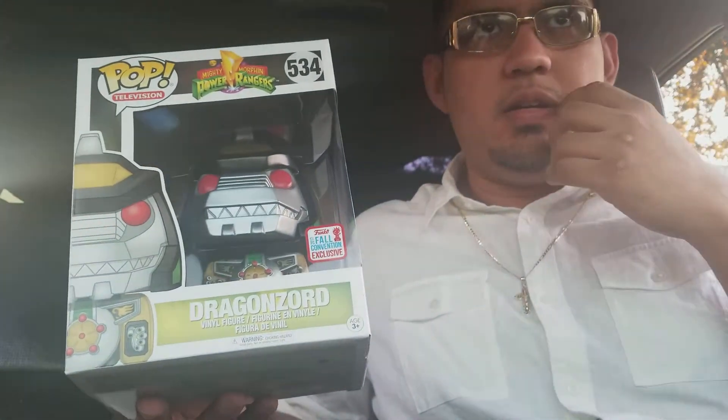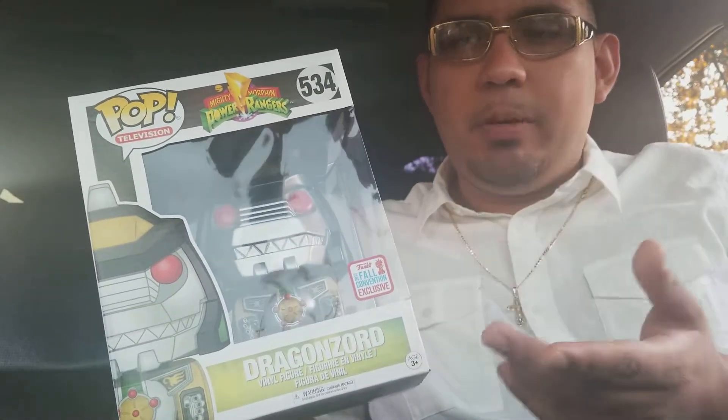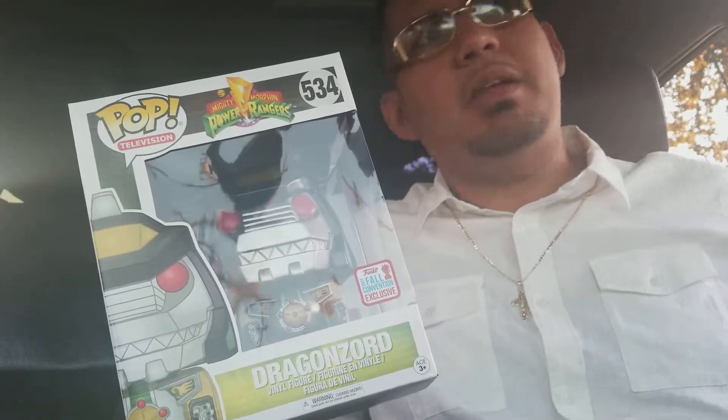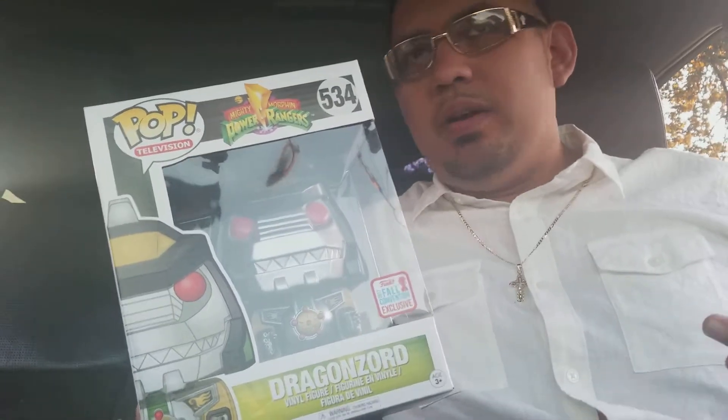I placed this order right when it went live — that Thursday when these came out, I placed an order and had it shipped to my Hot Topic. I really should have just shipped it to my house. I think I only shipped it to Hot Topic because it was free shipping, but the ship-to-home was about three dollars.